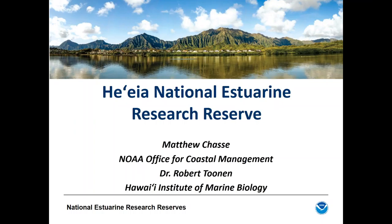We'll be presenting about the new Heʻeia National Estuarine Research Reserve. Matt Chassie is a coastal management specialist with NOAA's Office for Coastal Management who has supported the National Estuarine Research Reserve System since 2004, working collaboratively with federal, state, and local stakeholders in support of the five Gulf of Mexico reserves. He has been part of the NOAA team supporting the designation of the last three reserves that joined the national system.